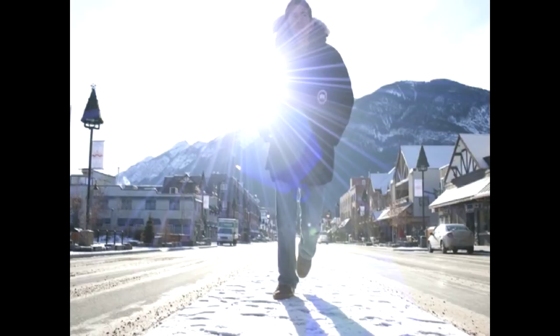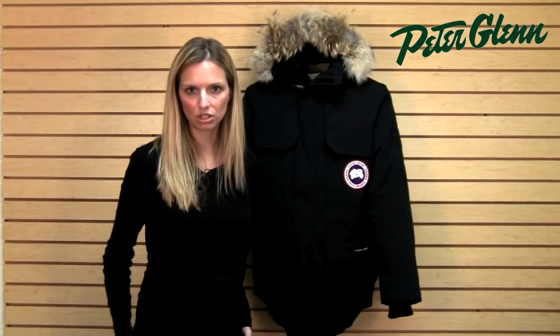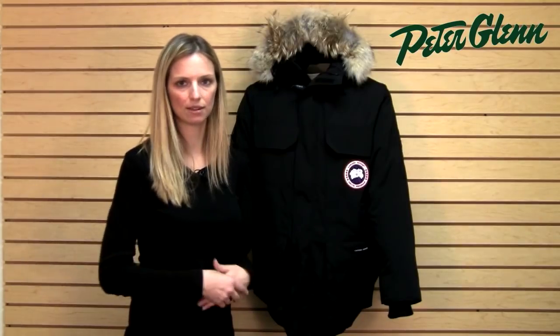This jacket comes down over your waist — on a person who's about six feet tall, it's going to hit you at the top of the thighs. Obviously if you're shorter or taller you would adjust from there, but it provides good coverage even for sitting down on cold, wet benches and things like that.